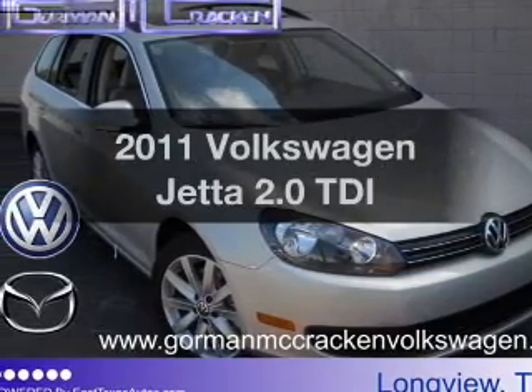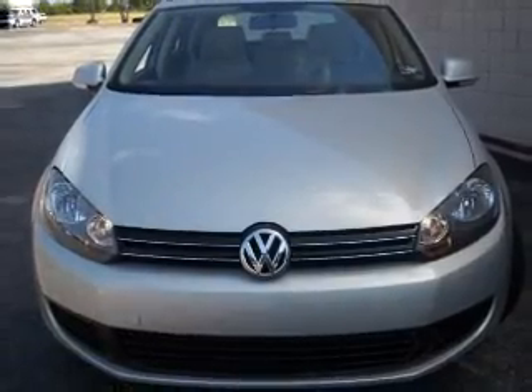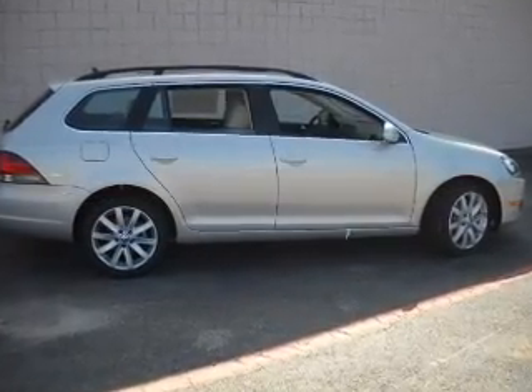Introducing the 2011 Volkswagen Jetta. This is the set of wheels you've been looking for, with an efficient four-cylinder engine connected to a smooth-shifting six-speed automatic transmission. Premium wheels give a more luxurious look.